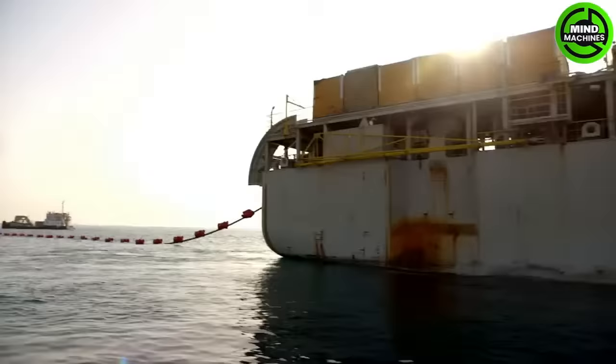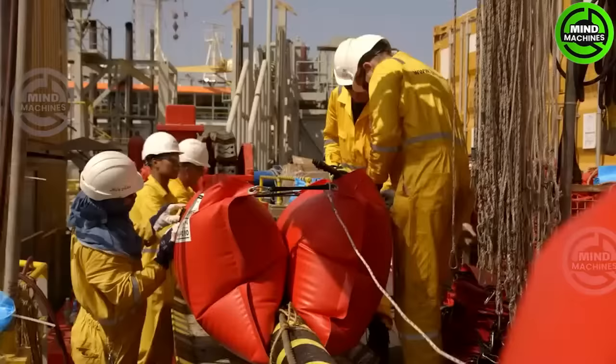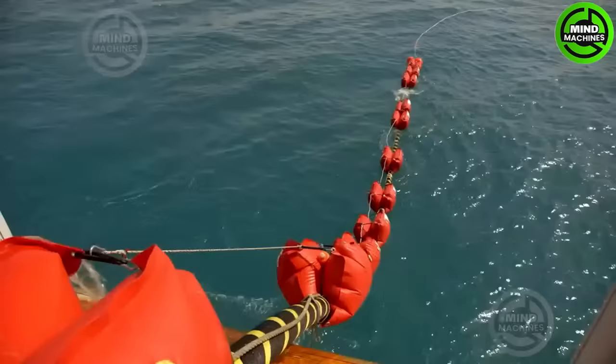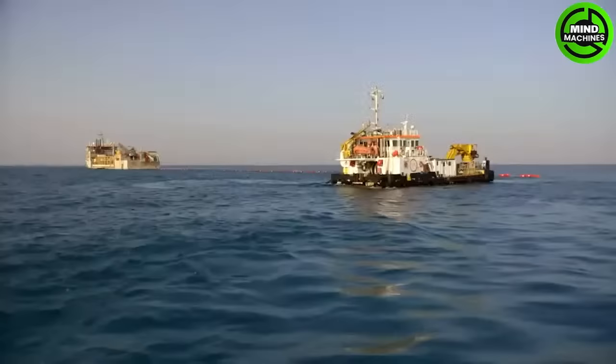Jan Denul Group specializes in cable installation and has successfully connected Ras Lafan and Halul Island in Qatar, improving the region's electricity transmission. Their expertise in marine engineering is evident in this project.